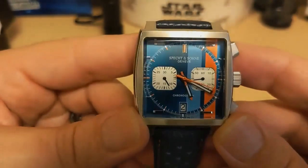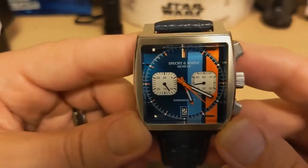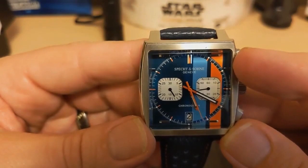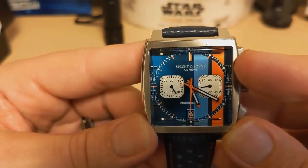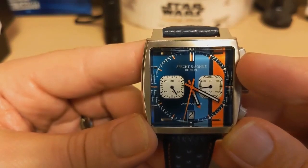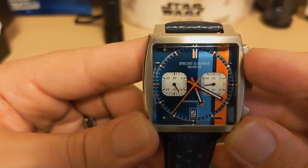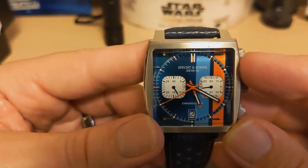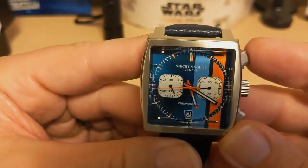The dial has a sunburst effect — it's kind of hard to see. It says 'Specht & Sohn' on top, then 'Genève' for Geneva, which I don't understand since this watch has nothing to do with Switzerland. On the bottom it says 'chronograph.' There's nothing about water resistance — it's just your basic 30 meters.